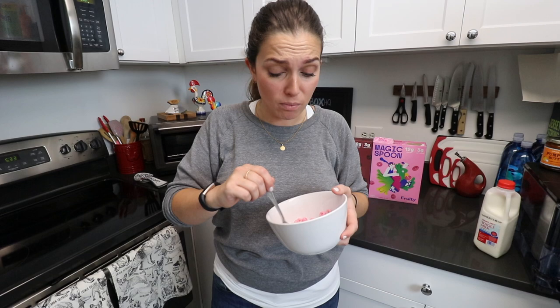Tastes like Froot Loops. Not quite as sugary, but that's probably okay as an adult. It definitely still has that Froot Loops flavor. Wow, that really tastes like Froot Loops — the more I eat it.